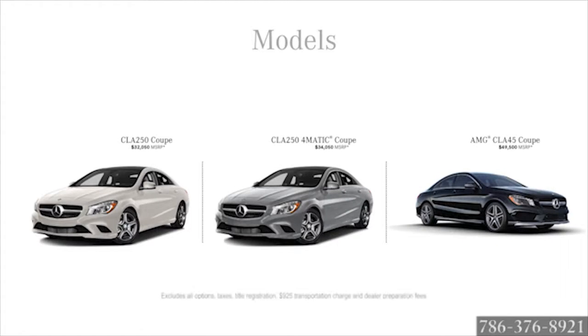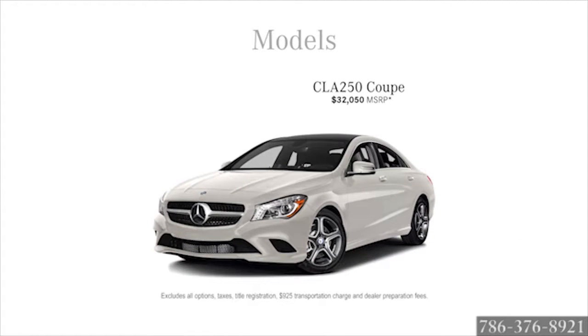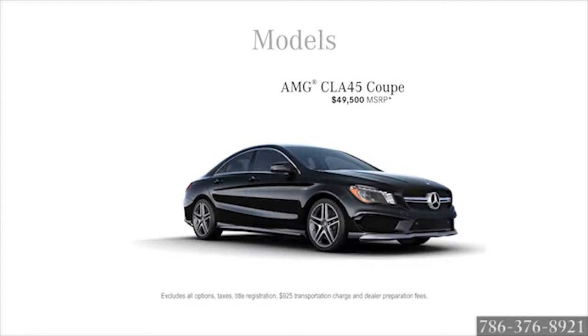Choose from three models starting at $32,500 for the CLA 250 Coupe. The top-of-the-line AMG CLA 45 Coupe starts at $49,500.